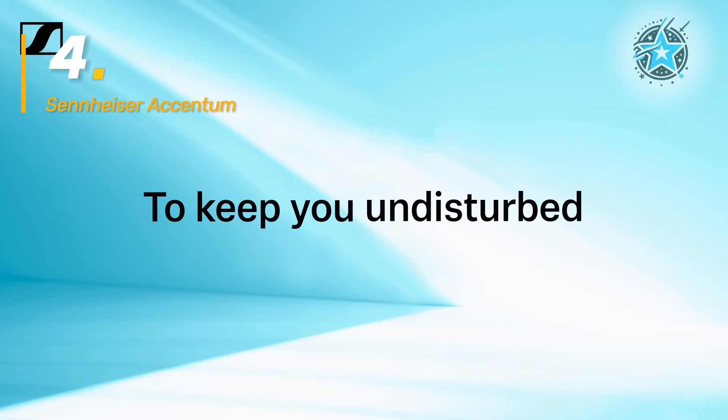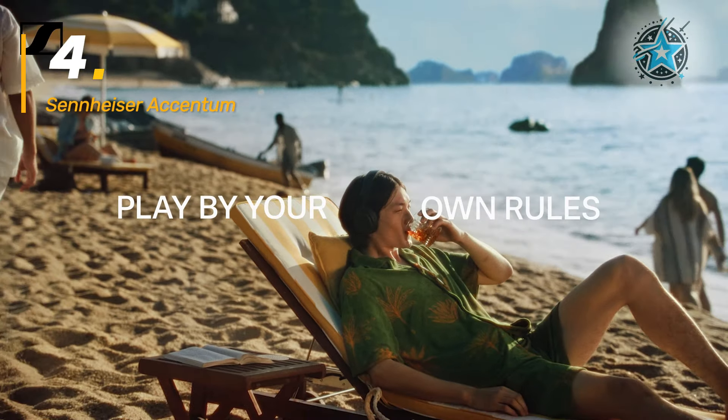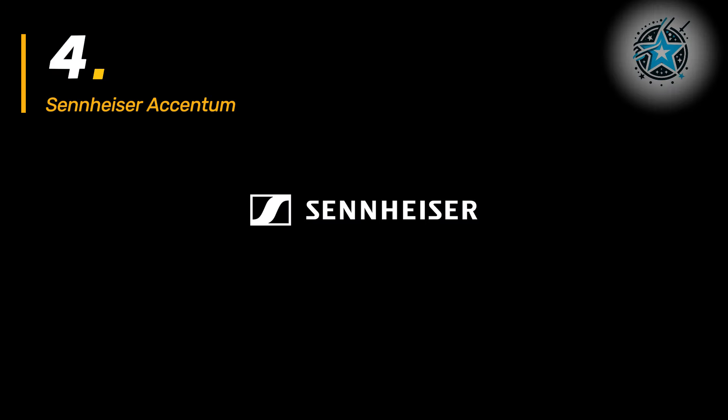Still, the clarity in calls thanks to beam-forming microphones and the ability to personalize sound with a 5-band equalizer provides superior audio control, perfect for those seeking a balanced, customized listening experience.